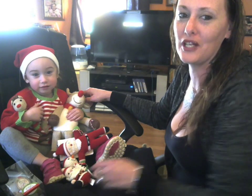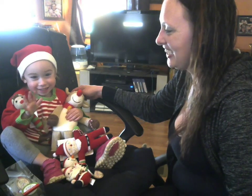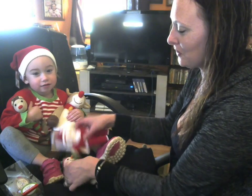Hi, I'm Amy from Amy and Aaron's Real Life Reviews, and this is my niece Kaya, and today we're reviewing the Zoobles. As you can see, we have a whole Christmas collection here.